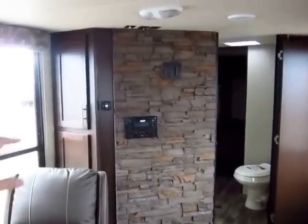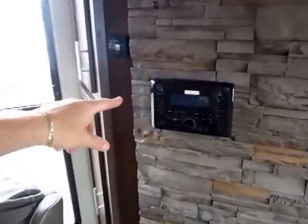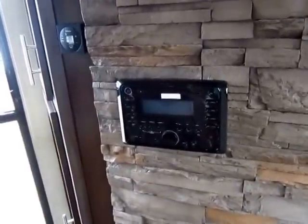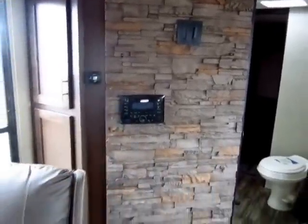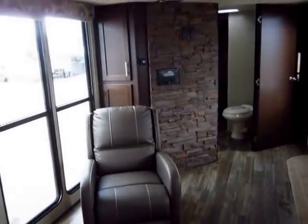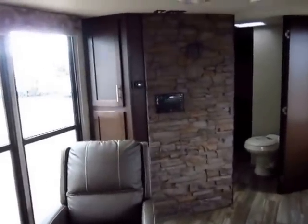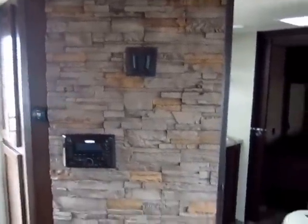There's an upgrade here to a full AM/FM/CD and DVD-enabled entertainment system. I love the stone-looking entertainment center — it just has such a really cool, log-cabin type look to it. And again, your TV mounts right up here and can float inside or outside.